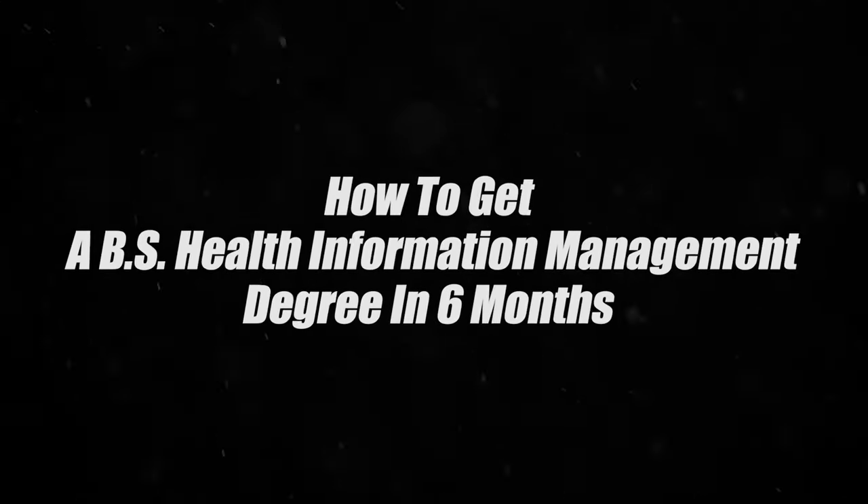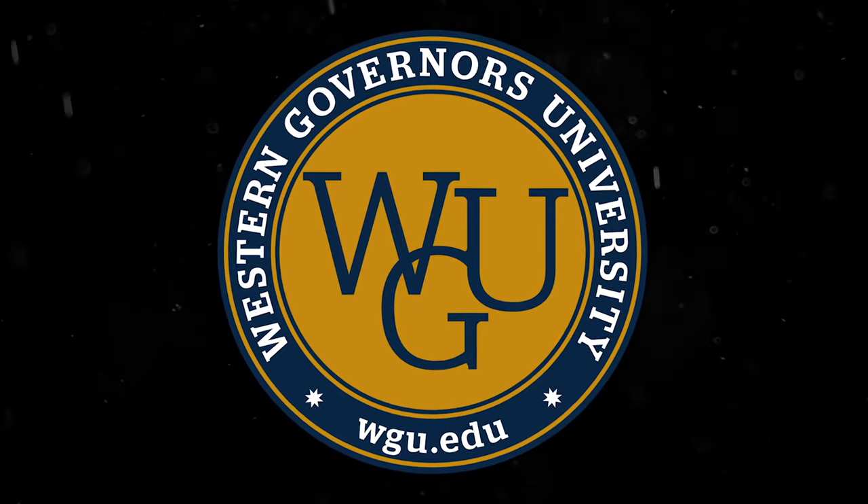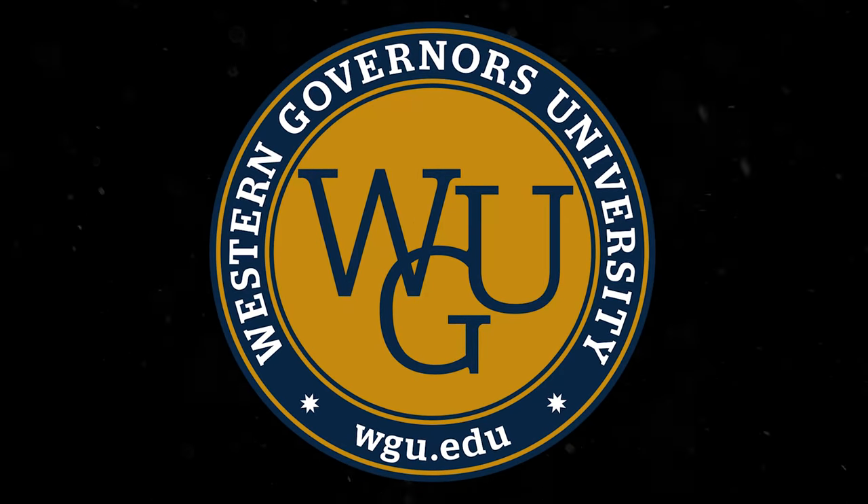In today's video, we're going to be going over how you can get a health information management degree in as little as six months. And you're going to be able to do this by going to a school called WGU, also known as Western Governors University.